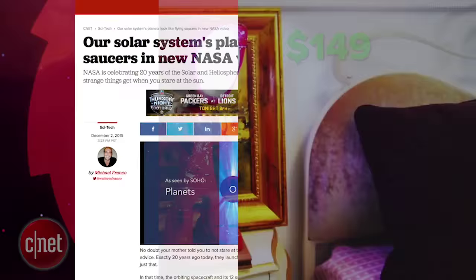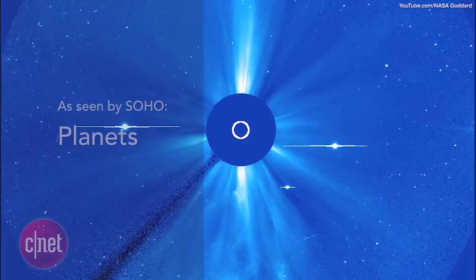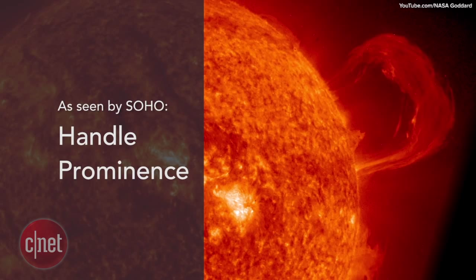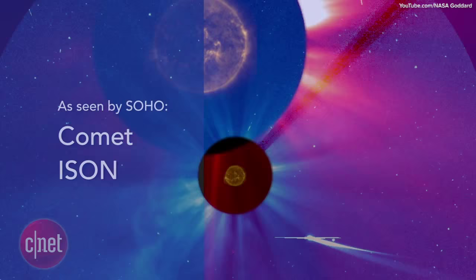NASA released a video this week celebrating the 20th anniversary of the Solar and Heliospheric Observatory launch, otherwise known as SOHO, that has had its 12 sun-gazing instruments trained on the centerpiece of our solar system for many years. SOHO has brought scientists and astronomers a wealth of knowledge about the sun, and the video tries to showcase some of those discoveries.